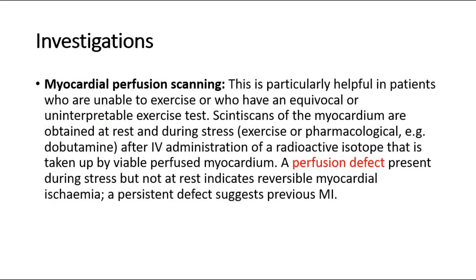Myocardial perfusion scanning is particularly helpful in patients who are unable to exercise, or who have an equivocal or uninterpretable exercise test. SPECT scans of the myocardium are obtained at rest and during stress, after IV administration of a radioactive isotope taken up by viable perfused myocardium. A perfusion defect present during stress but not at rest indicates reversible myocardial ischemia, whereas a persistent defect suggests previous MI.